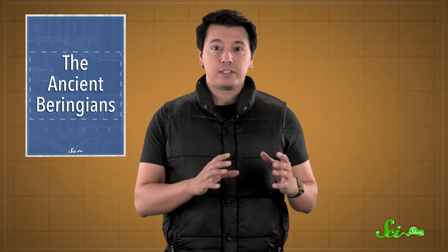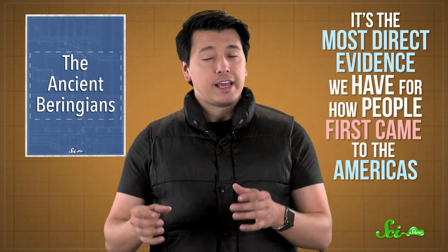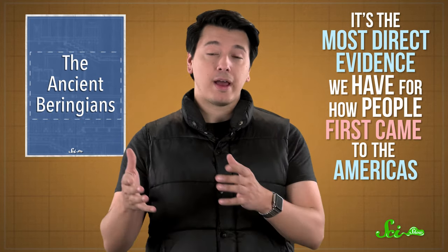And this week, a group of researchers published a detailed analysis of one of the baby's genomes — its full genetic code — in the journal Nature. Turns out that this one baby's DNA can tell us a lot about our history as a species. It's the most direct evidence we have for how people first came to the Americas, and what happened to them afterward.